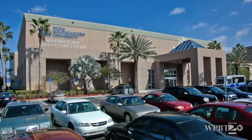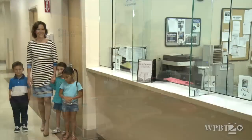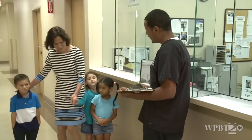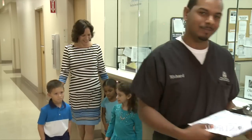Today, KidVision VPK is at Nova Southeastern University's Eye Institute. Hi, I'm Penny. My name is Richard. And these are the KidVision VPK kids. We're here today to find out what happens in an eye exam. The patient access coordinator walks us over to the examination room.